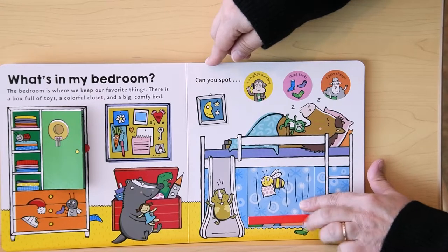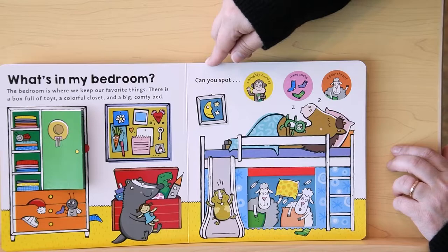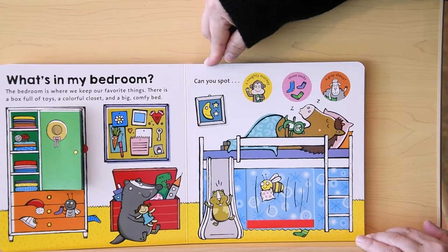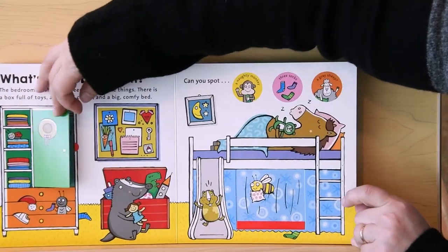Can you find a gray sheet? There it is, under the bed. What about that third sock? Where's it hiding? It's in with the monkey.